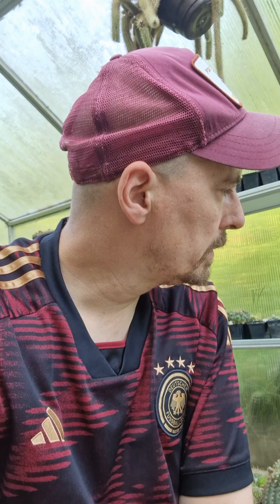Hey guys, time for my cactus of the day. I locked up the greenhouse overnight and now I'm just checking the flowers that opened up. I want to take a video with you — there's some good stuff opening, so let's get started.